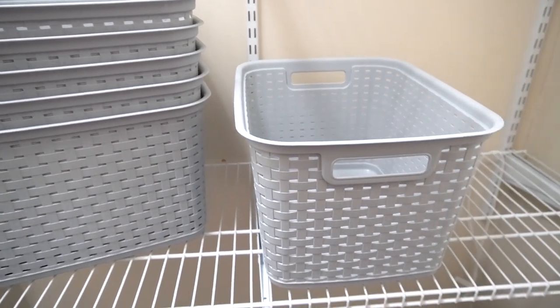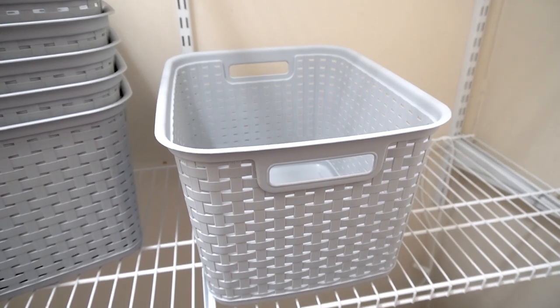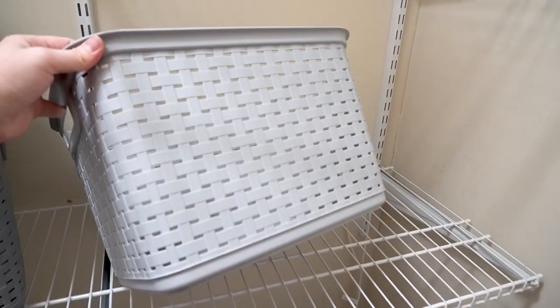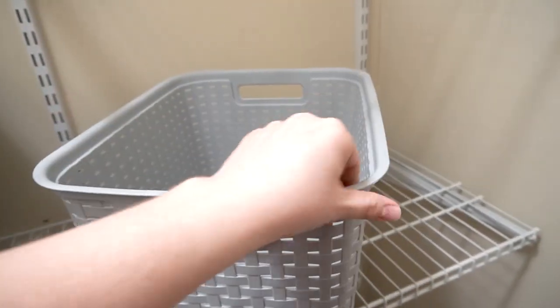To help with the organization, I ordered these inexpensive, nice-looking gray baskets from Amazon. I just love how simple they look and how sturdy they feel. Before I ordered, I measured the shelves and figured out exactly what size would work best for my situation.